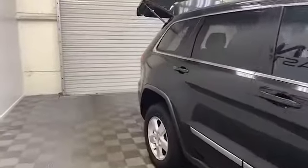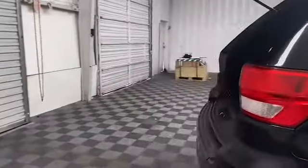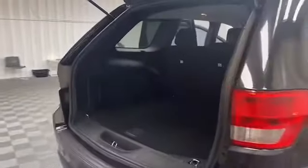On the exterior of this Grand Cherokee you'll find heated and power door mirrors, speed sensitive wipers, and fully automatic headlights.